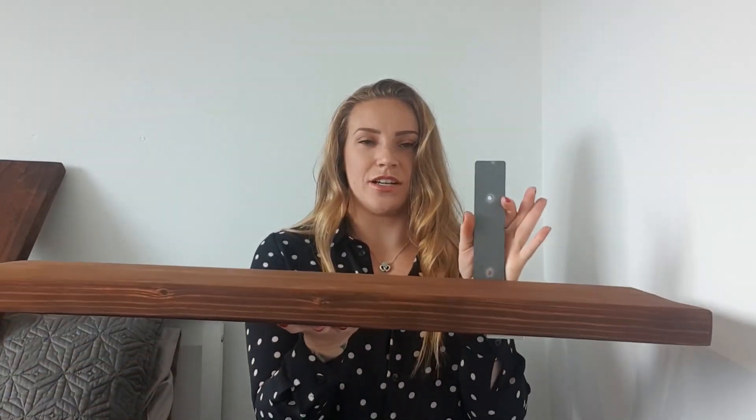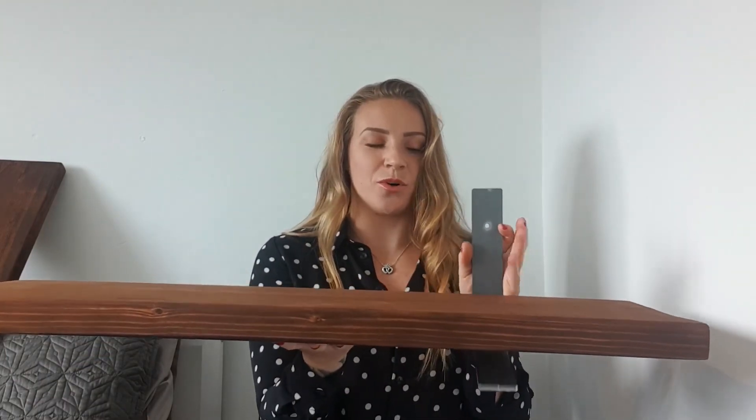It came with these brackets, so the shelf sits on the bracket like that and then the bracket attaches to the wall. These are going to go in our living room so we can get rid of the chest of drawers.